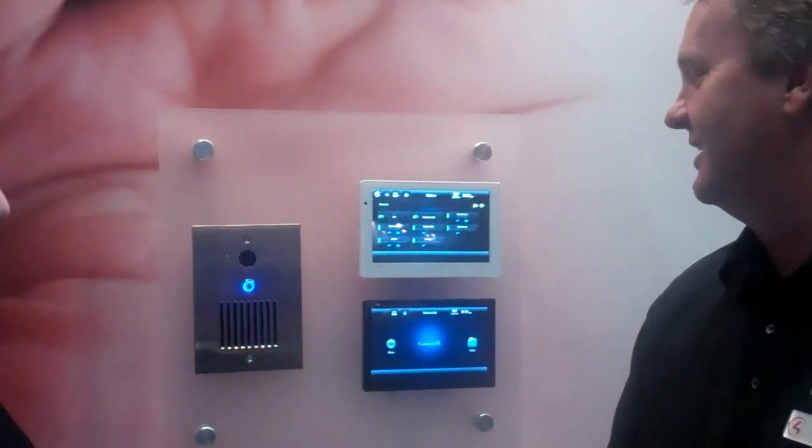Hi, this is Mark with HST TV at CEDIA 2012. I'm at the Control4 booth with my friend Gary. How are you doing? Gary, what can you tell us about the new Control4?